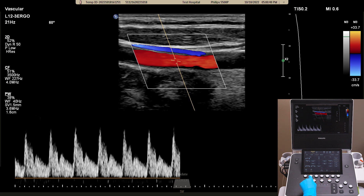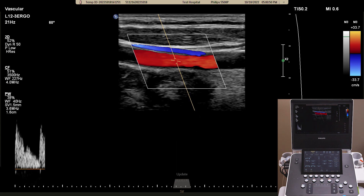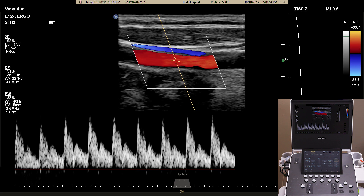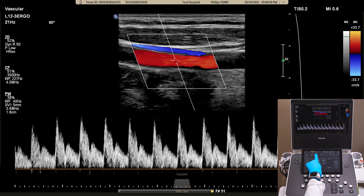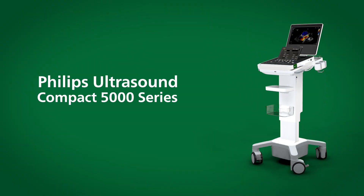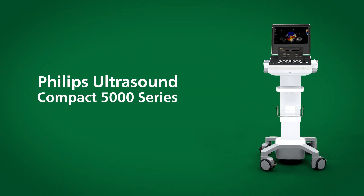When using iScan on Pulsed Wave, the baseline and wave will be automatically optimized. Finally, the user can also make use of Hi-Q, allowing automatic measurement of the pulsed wave waveform. The Philips Ultrasound Compact 5000 Series shares the Philips DNA that allows for quick, accurate, and reproducible results.